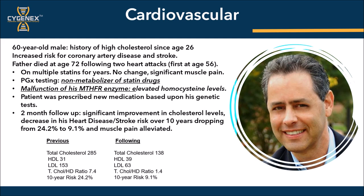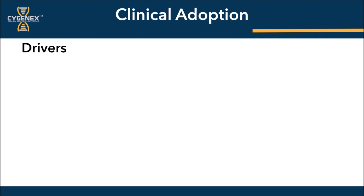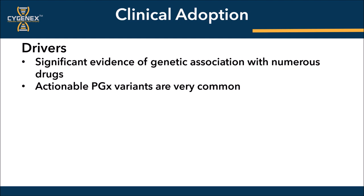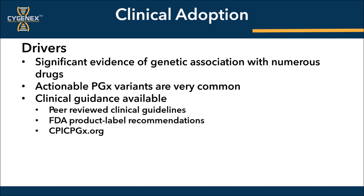Let's turn our attention now to the drivers of pharmacogenomics and genetic testing in general, and what is causing clinical adoption to become the new standard of care in medication management. Why are so many major institutions like Mayo Clinic, Duke, Vanderbilt, Harvard, and Stanford all incorporating genomics into their schools and medical education practices? The reason is simple. There is significant evidence of genetic association with numerous drugs. Actionable PGX variants are very common. Clinical guidance is available and supported by peer-reviewed clinical guidelines, FDA product label recommendations, and the likes of CPIC. We're also now seeing expanding insurance coverage and reimbursement through Medicare, Medicaid, as well as many commercial payers.